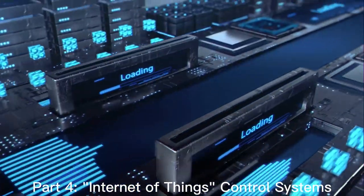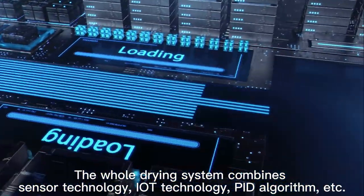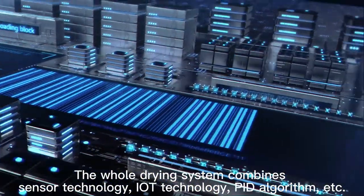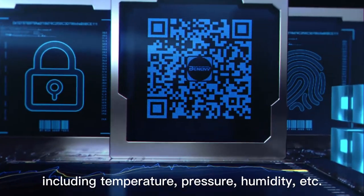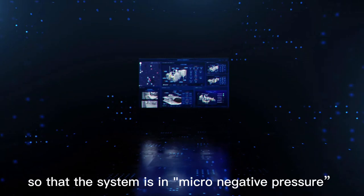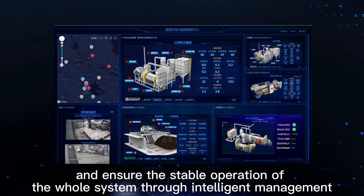Part 4: Internet of Things Control System. The whole drying system combines sensor technology, IoT technology, and PID algorithm, enabling precise calculation and control of various system parameters including temperature, pressure, and humidity, so that the system operates under micro-negative pressure and ensures stable operation of the whole system through intelligent management.